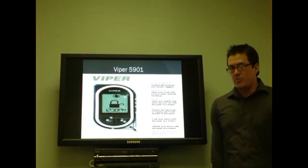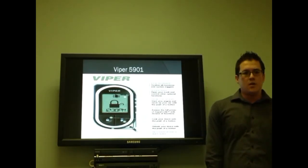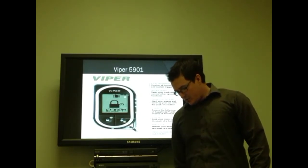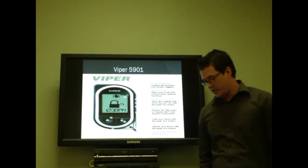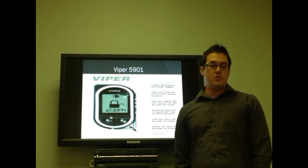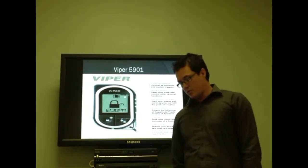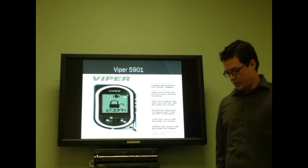Another car security system is the Viper 5901. It is a one-way security system using a remote, which is essentially a combination of an alarm cord and a remote starter. It features shock sensors that are immediately activated whenever the car moves in any way, and a large LCD screen that keeps you informed of everything that happens to your car. Through a feature called SmartStart, it can be hooked up with a smartphone so that a text message is sent to your phone.